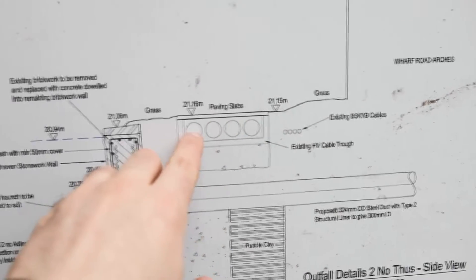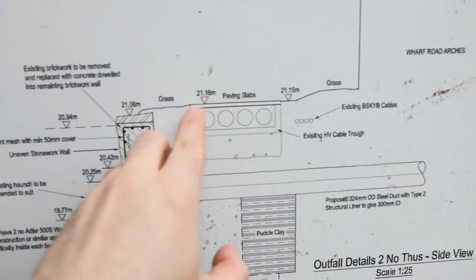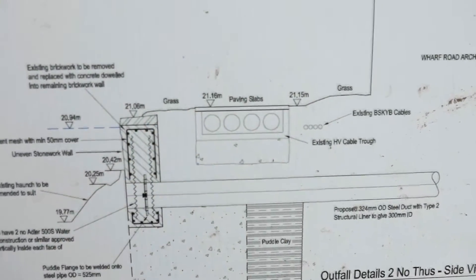Here are the slabs, and here are the four 275 kilovolt cables, literally just contained within this shallow steel tray with just the paving slabs on the top.